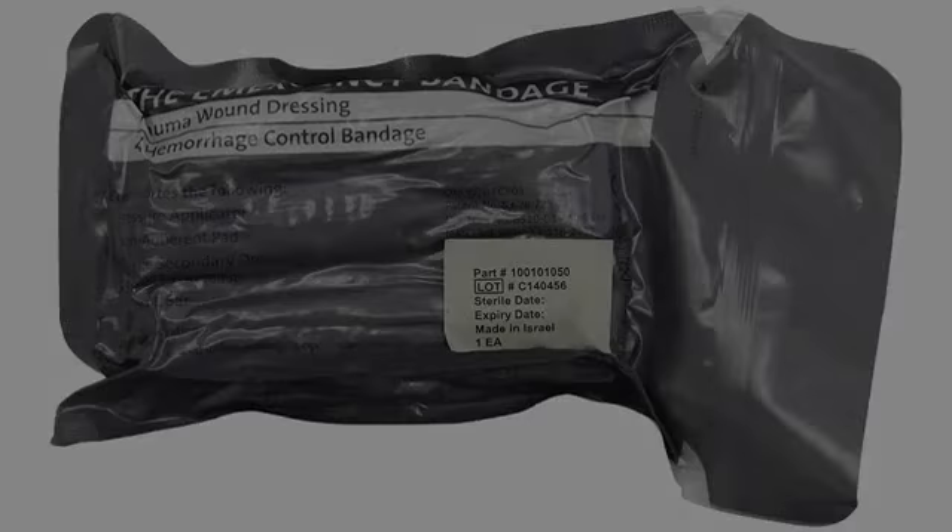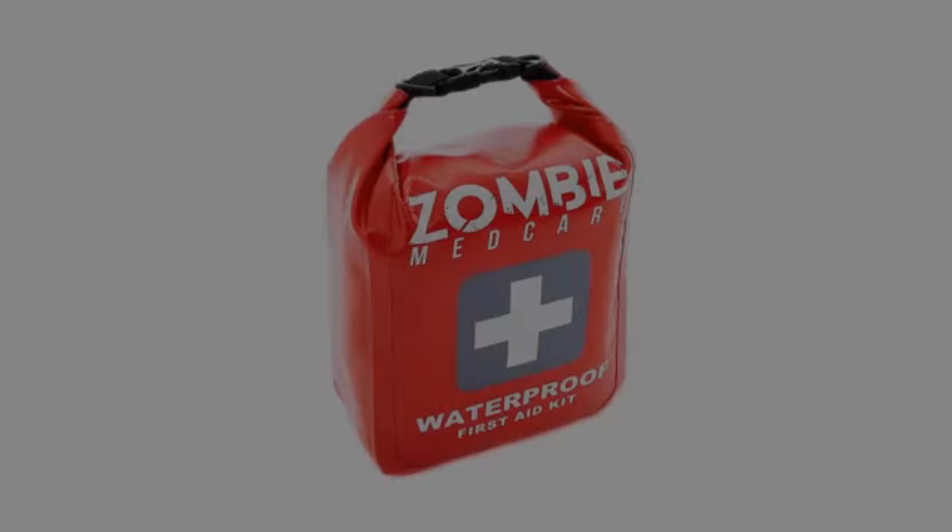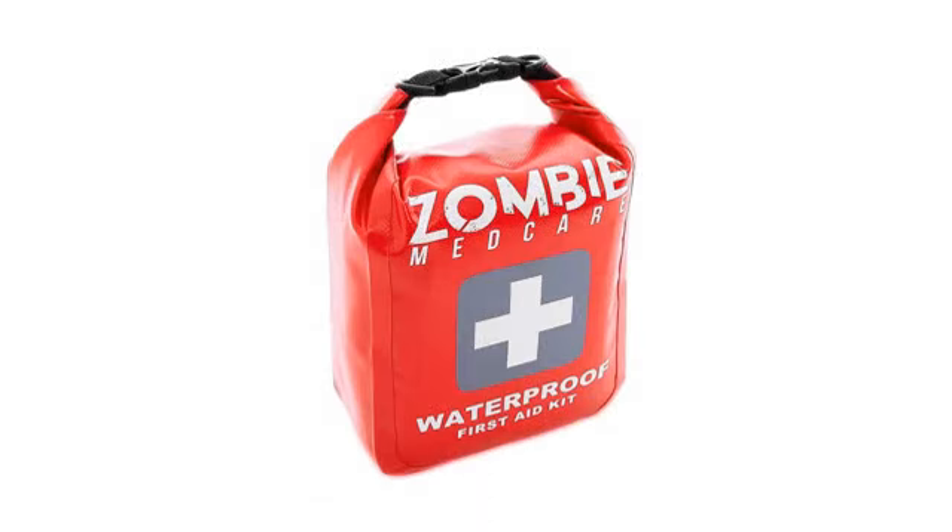There's also first aid instructions if you're not aware of what to do if someone needs medical attention or first aid. A nice little kit to start your own first aid kit.